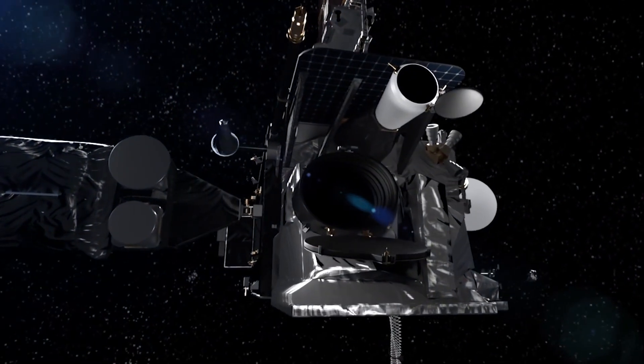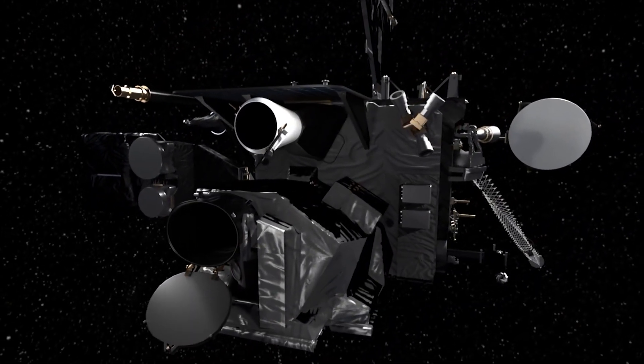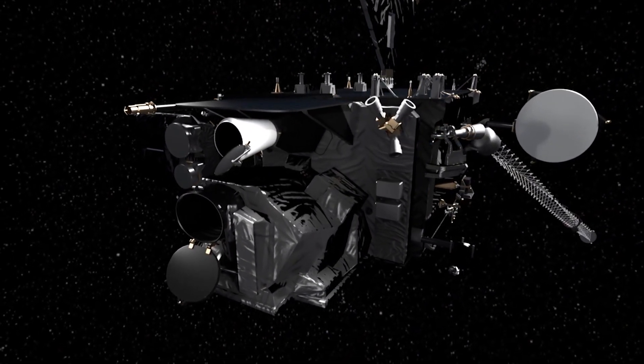In 1957, the Soviet Union launched the world's first satellite into space. Since then, about 8,000 satellites have been launched.